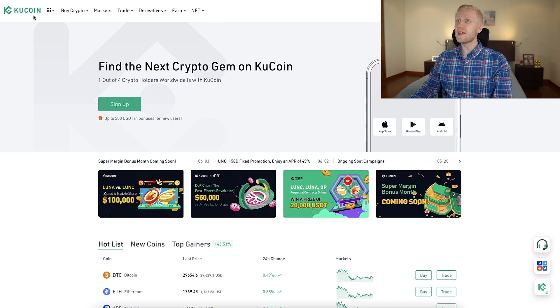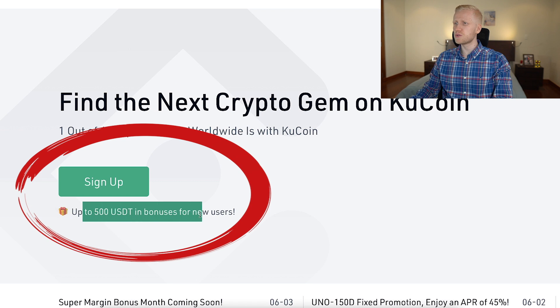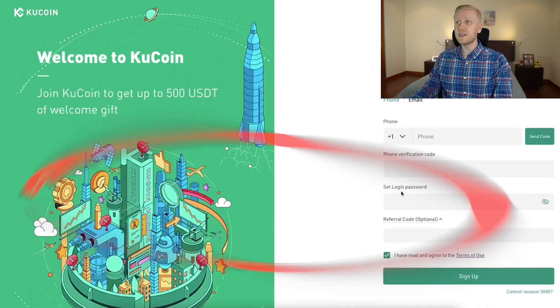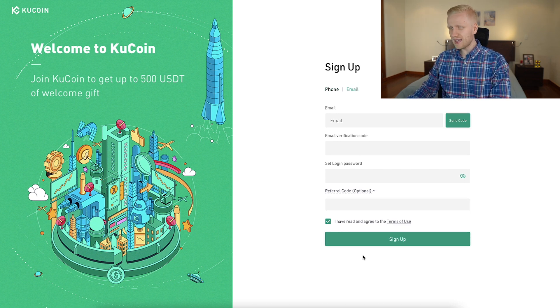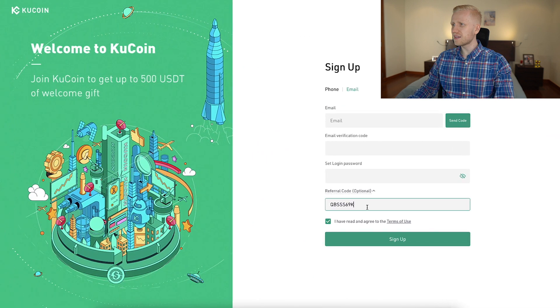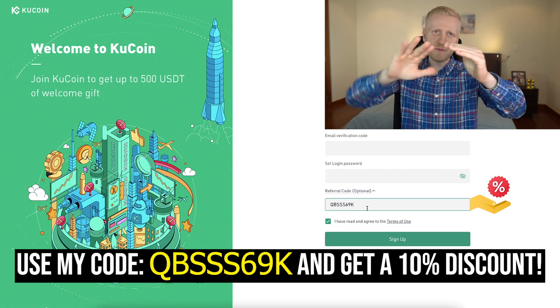After you click the link in the description, you will land on the KuCoin homepage where it says up to $500 USD in bonuses for new users. You click here to sign up and you can sign up using your phone number or email address. It asks for a referral code — you can take it directly from my description below the video. When you paste it in, it gives you an additional 10% discount on your trading fees, so you will pay less fees than other people on KuCoin.